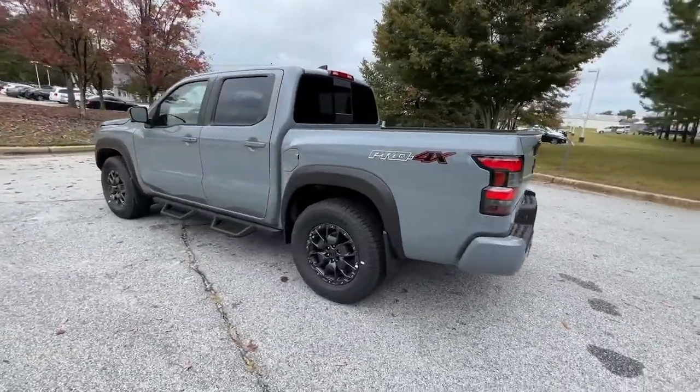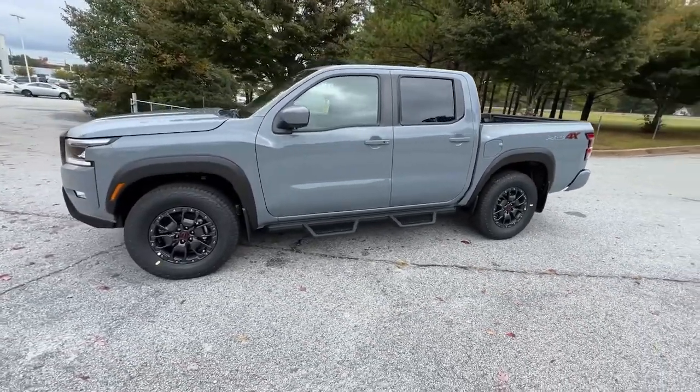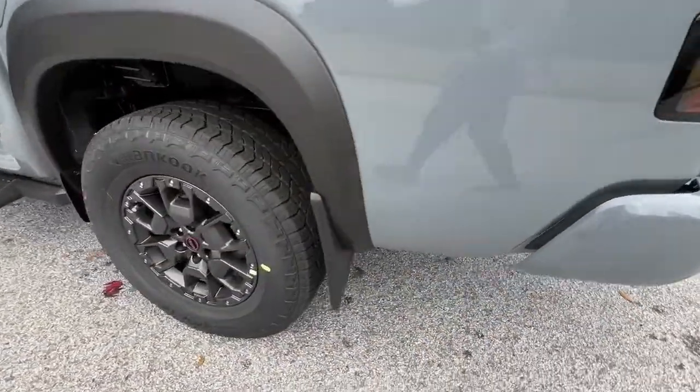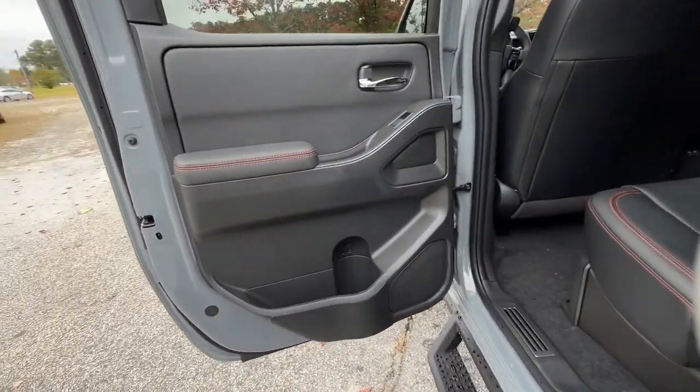These are just some of the great options this vehicle comes with: keyless entry, navigation system, four-wheel drive, fog lamps, keyless start, satellite radio, backup camera, aluminum wheels, steering wheel audio controls, and multi-zone AC.